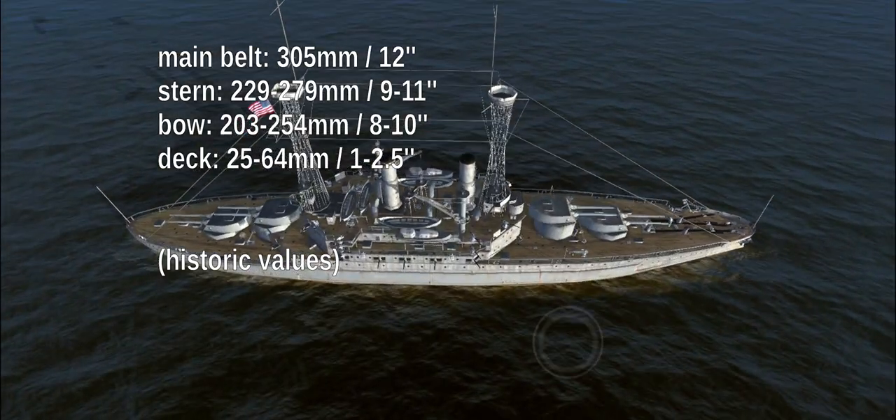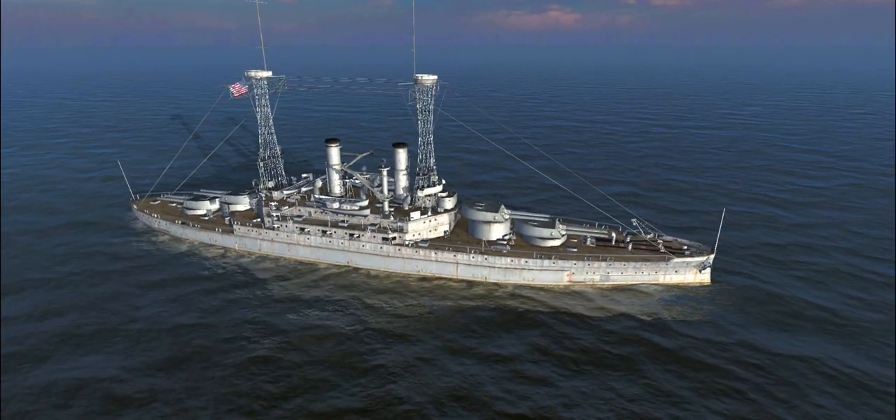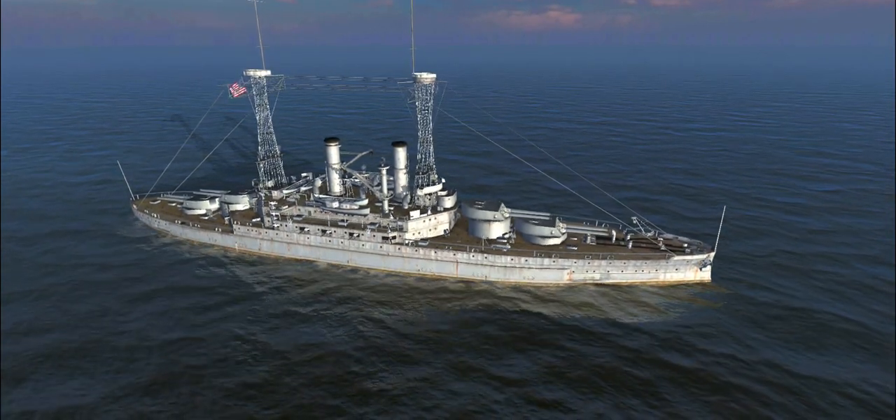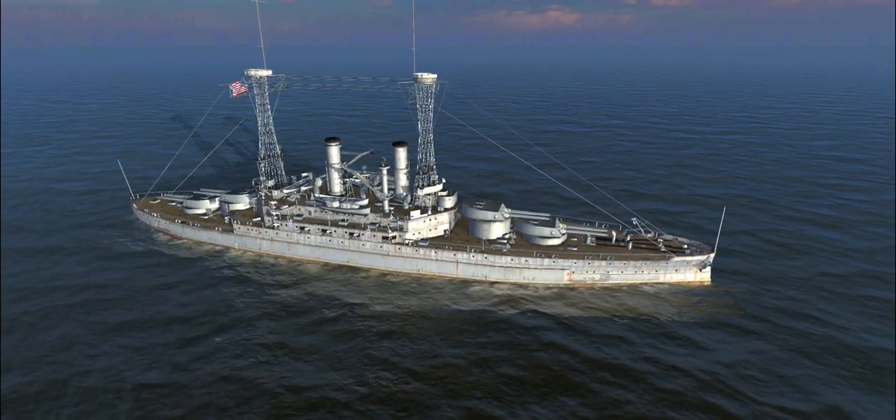So why does this matter? It matters because it determines where you're going to hit the ship — and whether you can penetrate it with a 150 millimeter high explosive round.